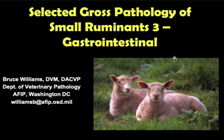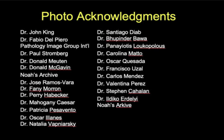Hello. It's Bruce Williams again, and today I want to present the third part of my lecture series on the selected gross pathology of small ruminants. We're going to talk about gastrointestinal disease. But before I start, I want to thank my great friends and colleagues, Dr. Fabio Del Piero and Dr. John King, who provided so many of these images, which allow me to put these lectures together.